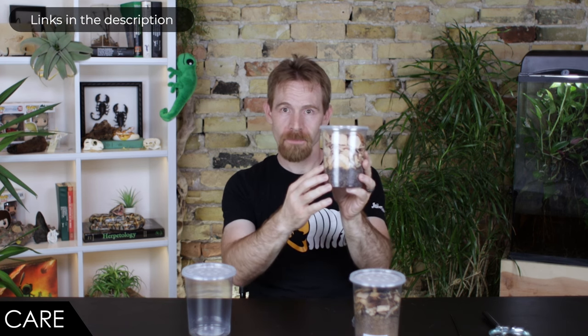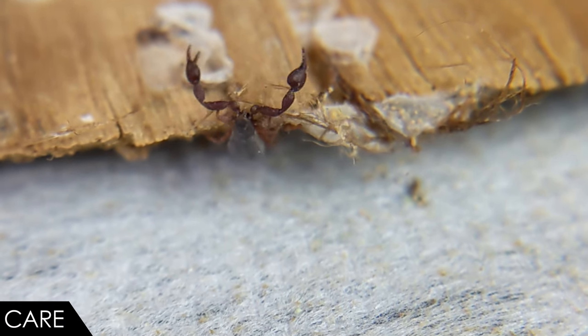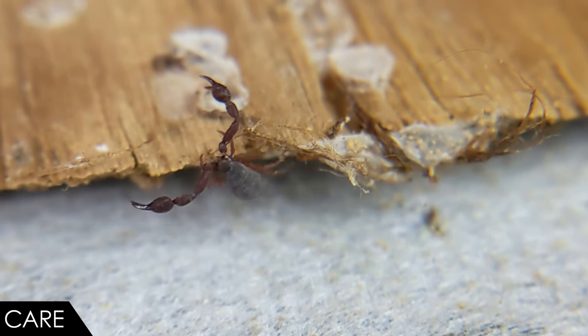As long as you take care to seal it properly, the base substrate consists of a mixture of about two parts play sand to one part coconut fiber, kept slightly moist. On top of that, you can see a few inches of large wood chips — I bought these as hickory barbecue smoking chips. These allow for a drier area in the enclosure, creating that moisture gradient.